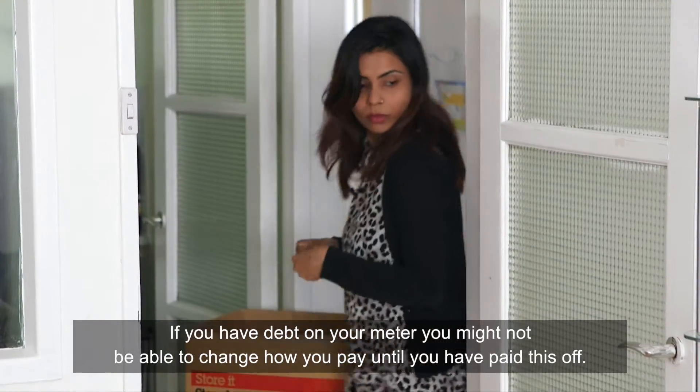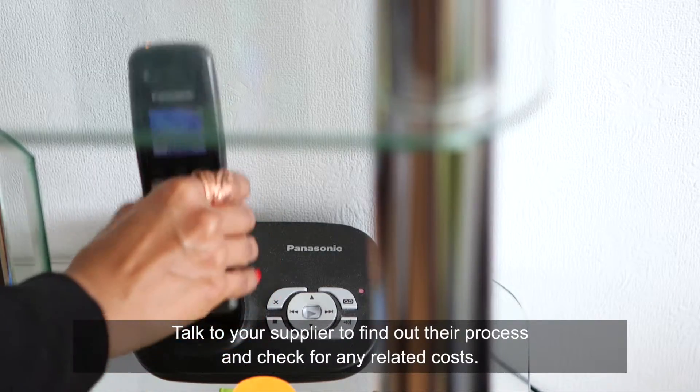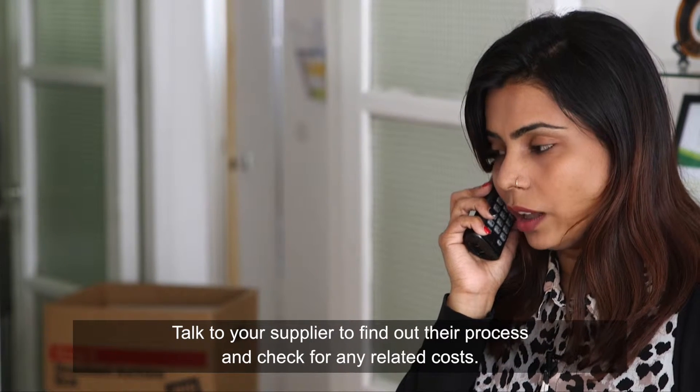If you have debt on your meter, you might not be able to change how you pay until you've paid this off. Talk to your supplier to find out their process and check for any related costs.